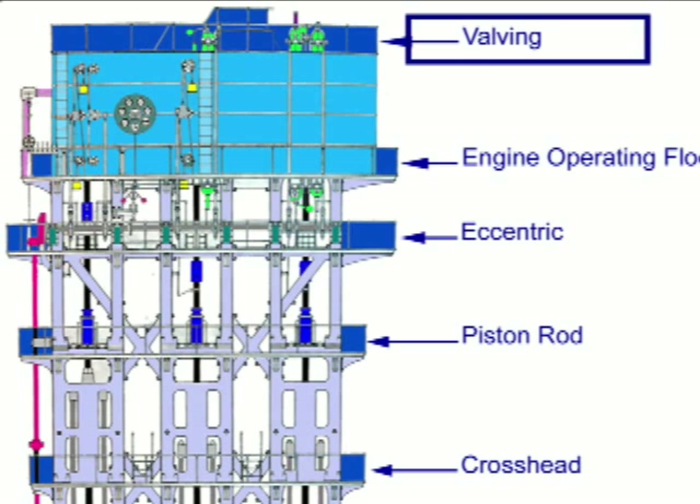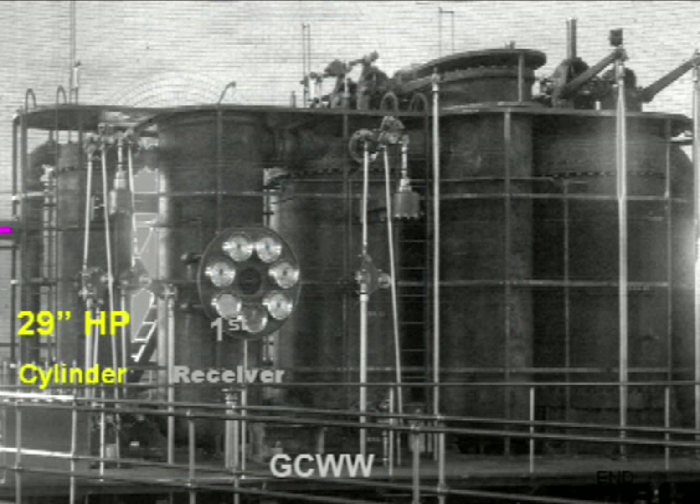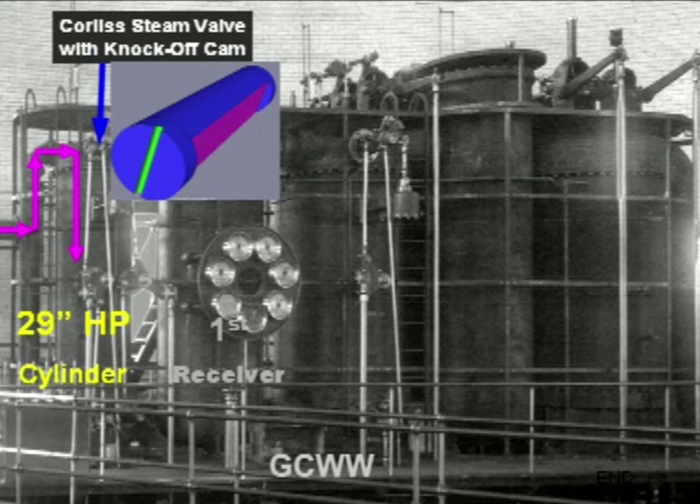Dry process steam at a gauge pressure of 150 psi and a temperature of 366 degrees Fahrenheit enters the 29-inch high-pressure dual-acting cylinder. A dual set of rotary cylinder Corliss valves equipped with knockoff cams controlled by the governor adjust steam flow to the first cylinder.